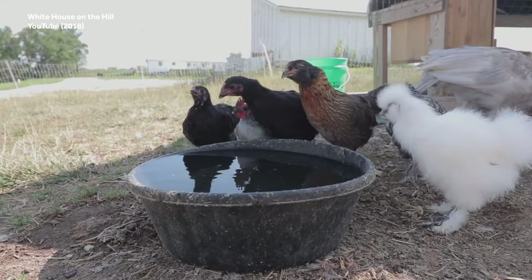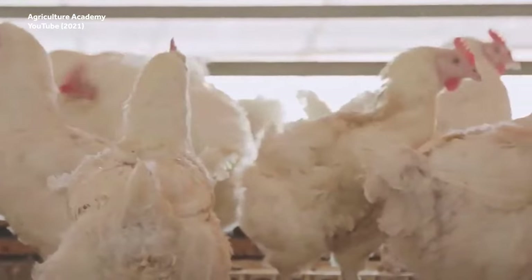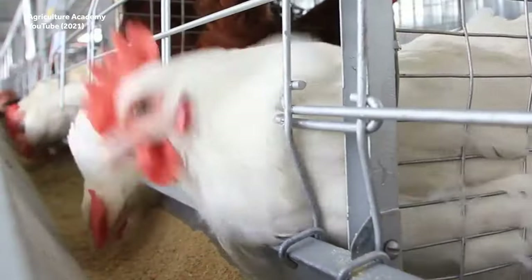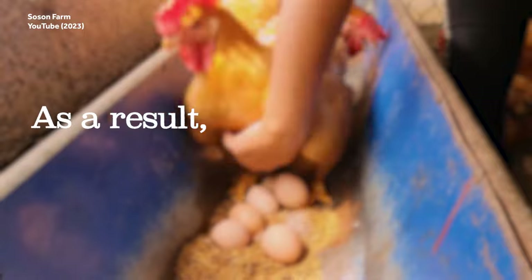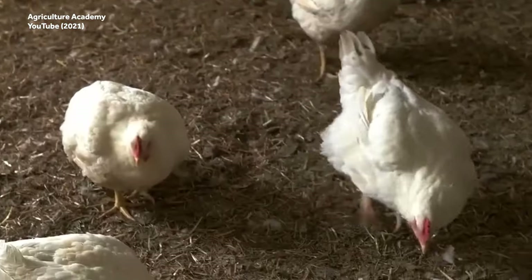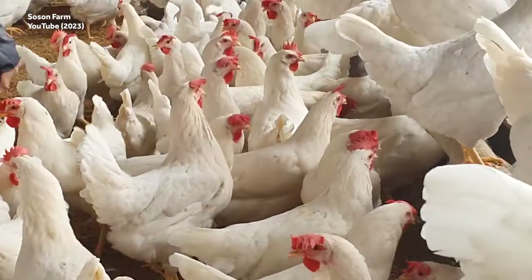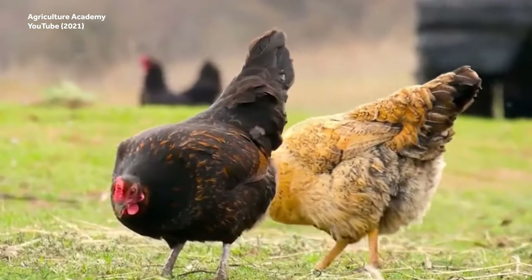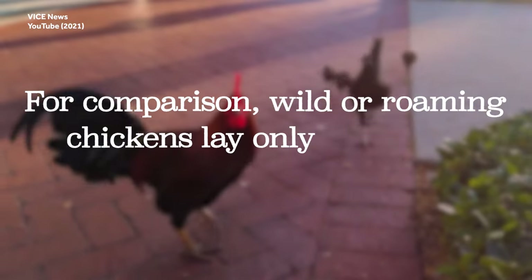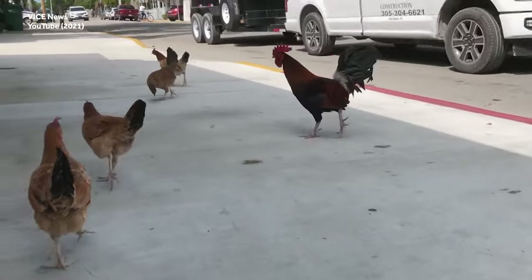Farmers soon realized they could use selective breeding methods to maximize the output of hens. The goal became to develop super chickens that rarely take breaks from egg-laying routines. As a result, each modern hen lays around 200 eggs per year — an average of more than one egg every other day. For comparison, wild or roaming chickens lay only a handful of eggs once a year.